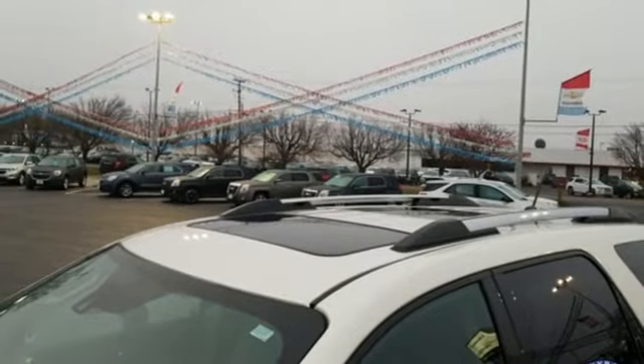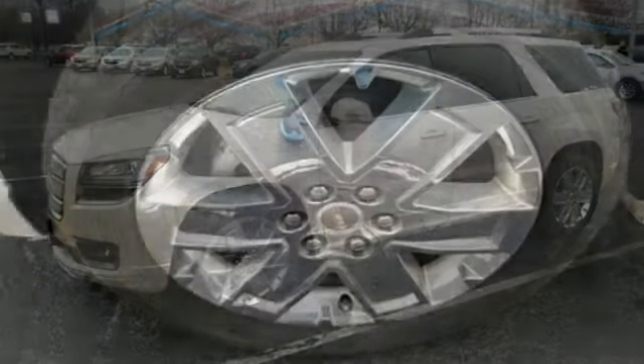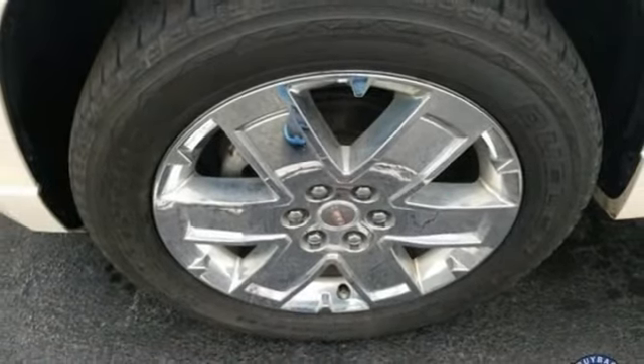V6 engine, power sliding and tilting sunroof, gas pressurized shocks, and automatic transmission. See it for yourself when you take it for a test drive.